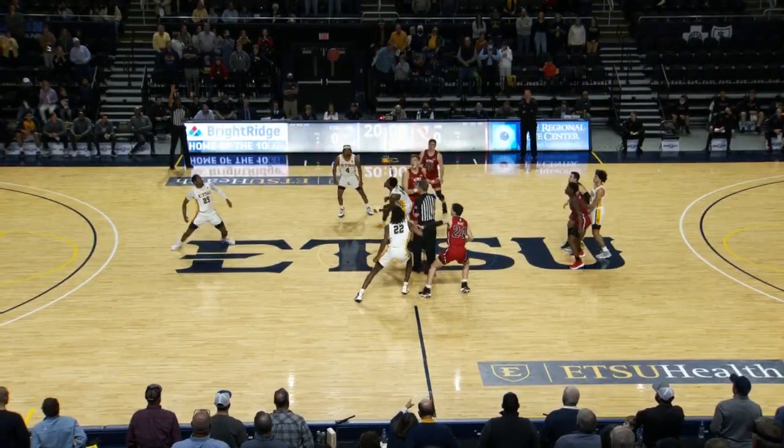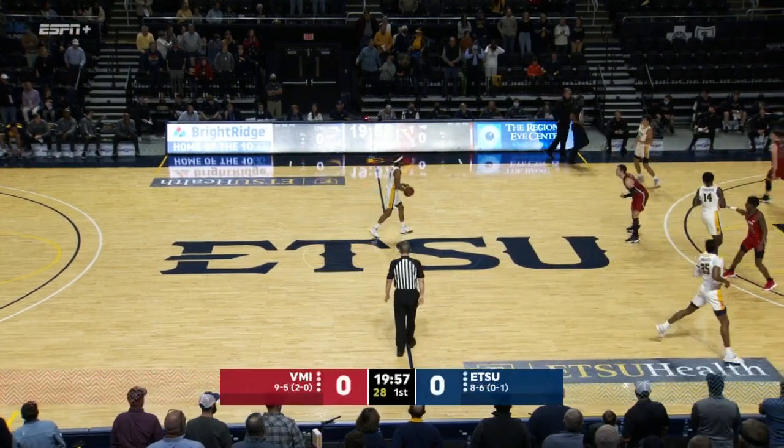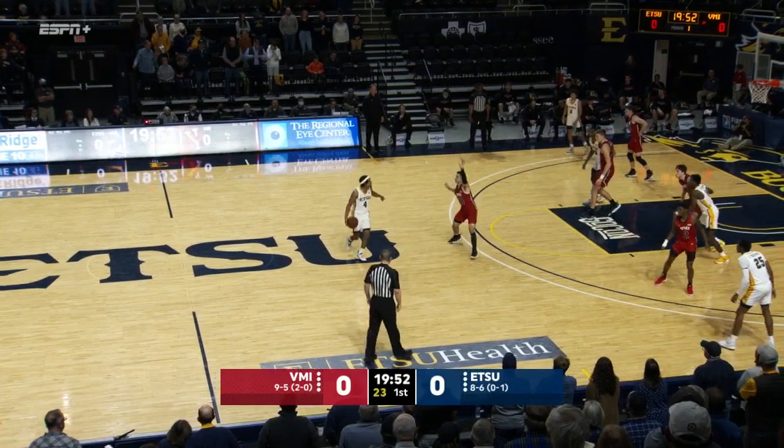Baller Stephens versus the better leaper Ty Brewer. Ty Brewer playing the five, or at least lots of four and some five tonight for ETSU. Wins the tap, and the Buccaneers get possession first.